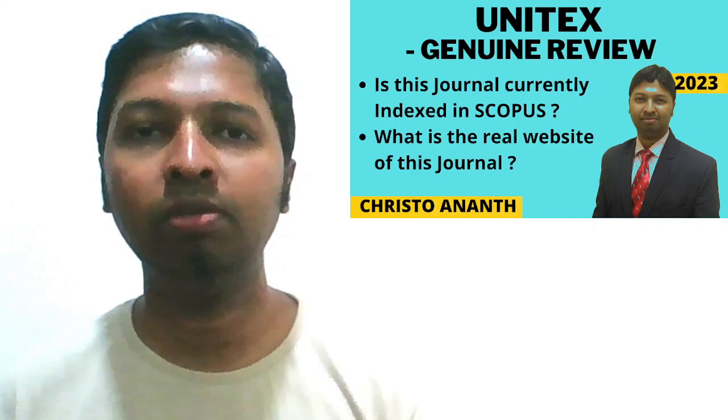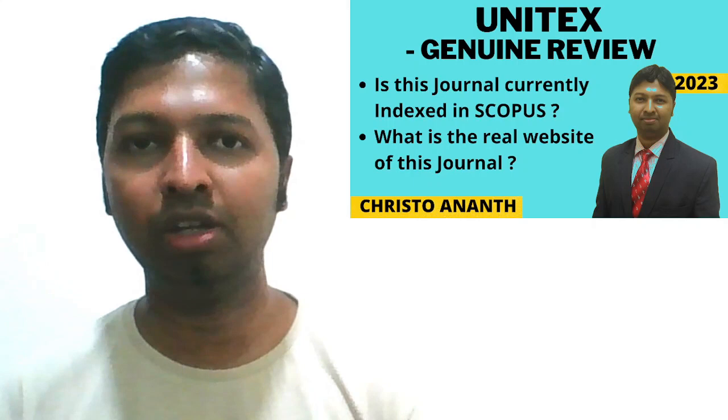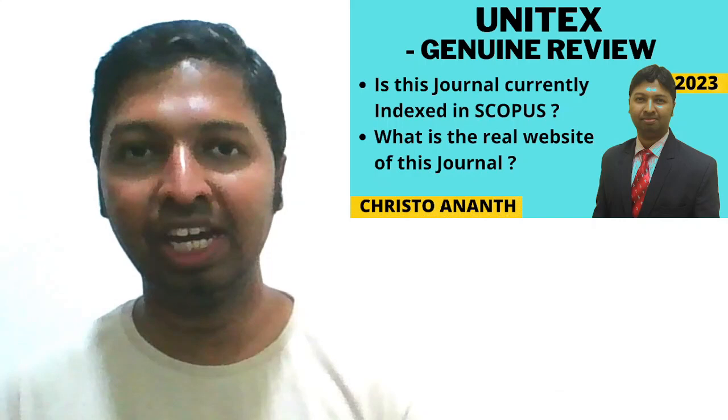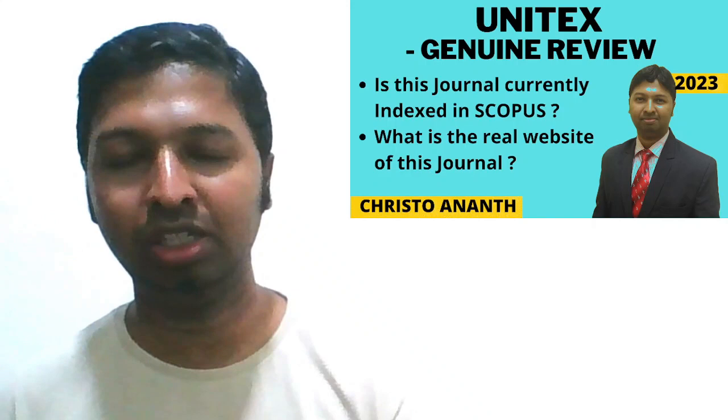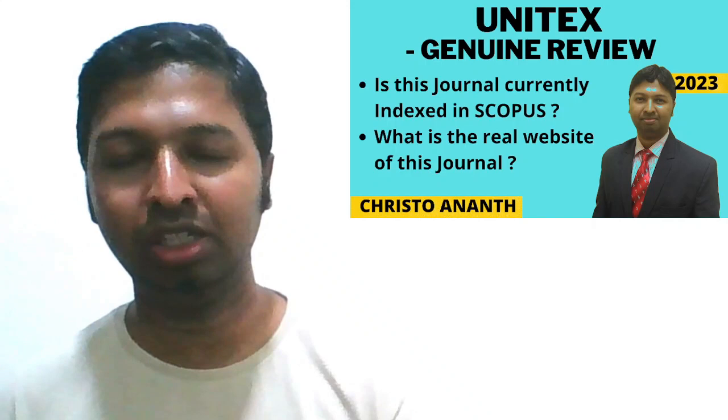If you have any questions or clarifications, please share them in the comments. I hope this review was useful. I request faculty members, research scholars, and industry specialists to be aware of what is happening in academic publishing. If you have had any positive or negative experience with this journal, or have come across any suspicious journal in UGC CARE, ABDC, SCI, ISI, Scopus, or Web of Science, please share in the comments. See you in another genuine review.